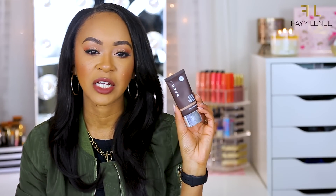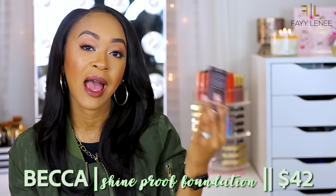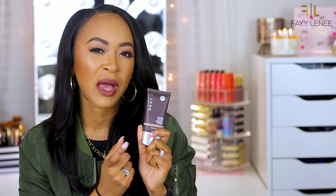Next is the Becca Ever-Matte Shine Proof Foundation, which I was reaching for almost every single day in the first half of the year. Mine is in the shade Tobacco and it's almost completely empty. I really love this for controlling oil — if you don't mind spending extra and want a foundation that will really last, I'd highly recommend it. Paired with their oil-controlling Shine Proof Primer, you'll be locked and loaded if you have oily skin. I wouldn't necessarily recommend it for dry or normal skin.